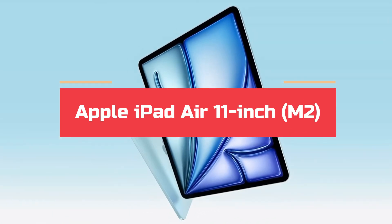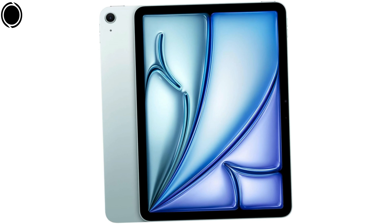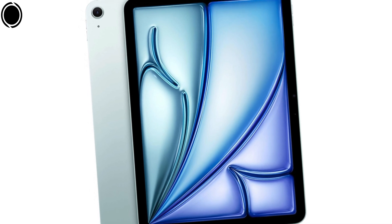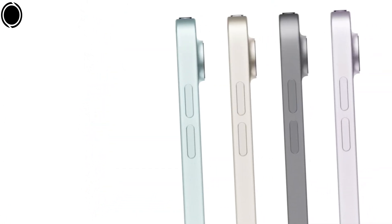Number 1: Apple iPad Air 11-inch M2. The Apple iPad Air is regarded as the premier tablet for OneNote. In 2025, Apple has enhanced the iPad Air, presenting an attractive choice for users who desire more than the standard iPad but do not require the advanced features of the iPad Pro.